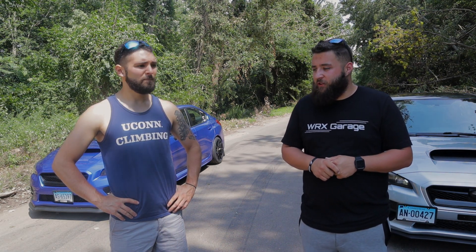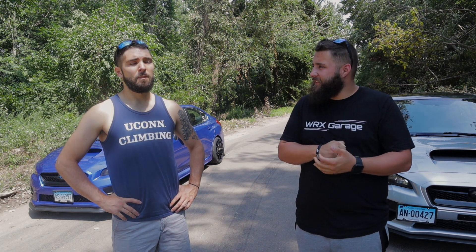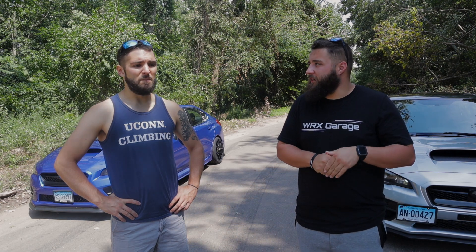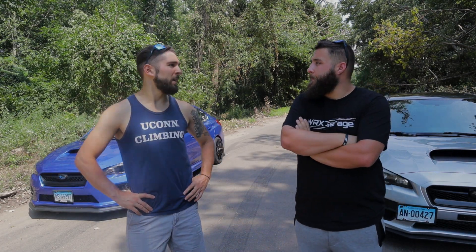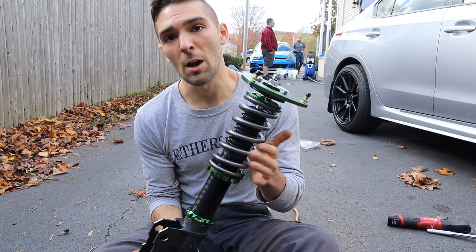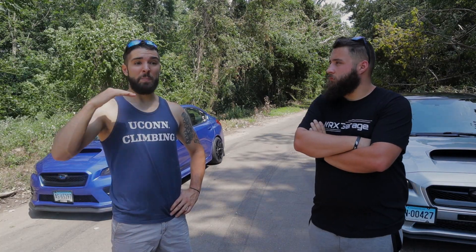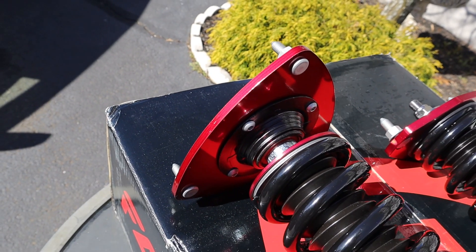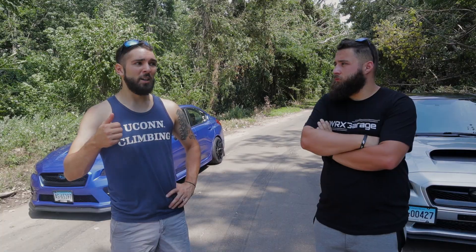We've done a lot of cool things. What's been your favorite video or favorite mod? I think the coilovers. Yeah, the coilovers for me were definitely up there. The number one for me would have to be my wheels, but that was before we started the channel — it just changed the look of the car so much. But the suspension is something you feel every single time you drive.